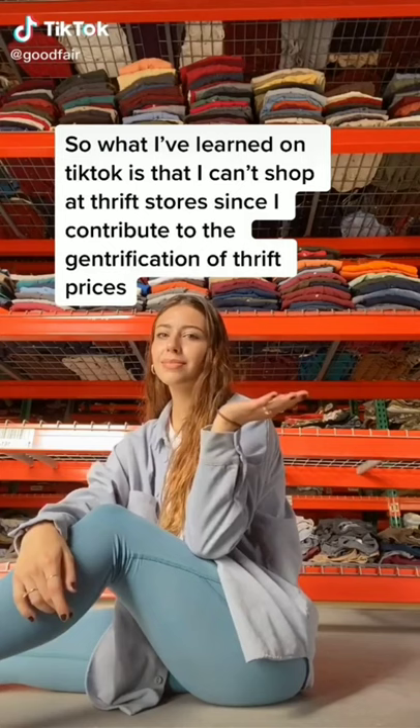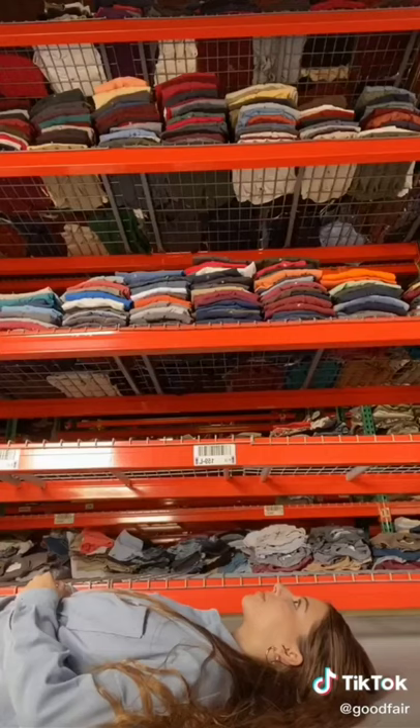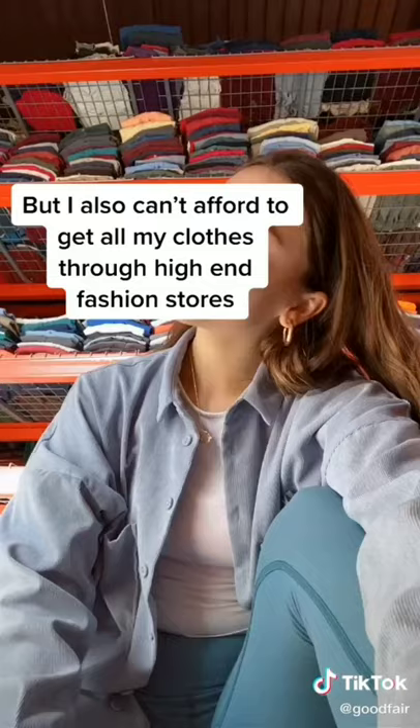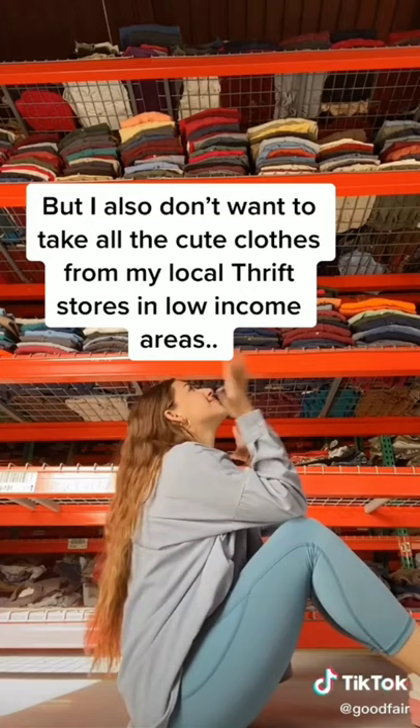So what I've learned on TikTok is that I can't shop at thrift stores since I contribute to the gentrification of thrift prices, but I also shouldn't shop fast fashion places like Forever 21 because they use child labor sweatshops, but I also shouldn't shop at Goodwill because they treat disabled employees horribly, but I also shouldn't shop on Amazon because Jeff Bezos, but I also can't afford high-end fashion stores, but I also don't want to take all the cute clothes away from my local thrift stores in low-income areas. Did I get that right?